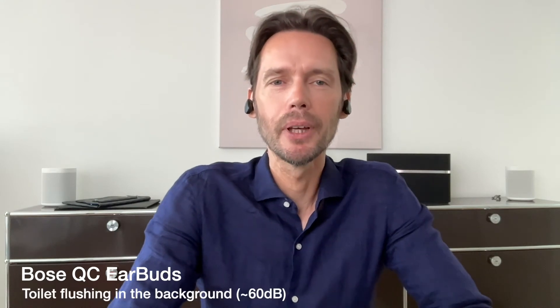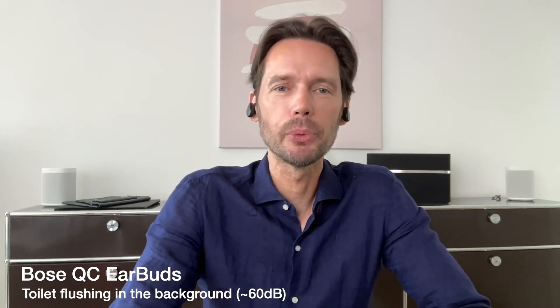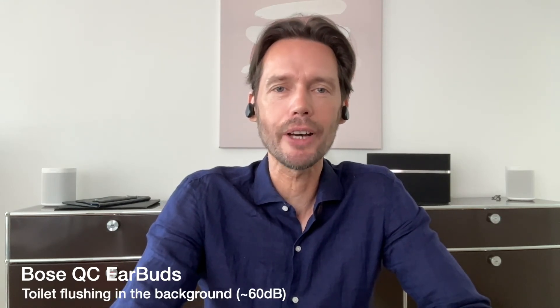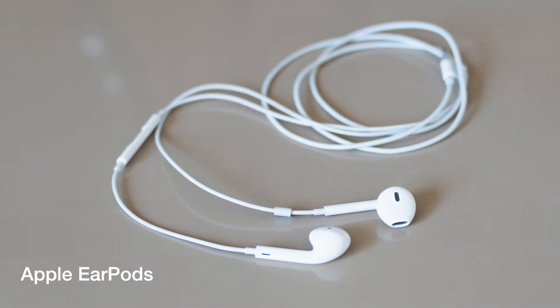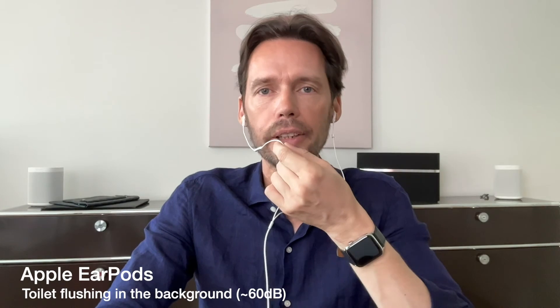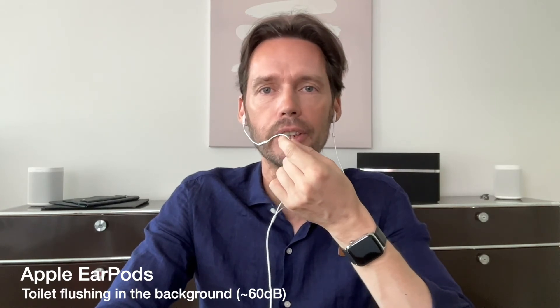Now the Bowers Quite Comfort with the toilet flushing in the background. These are the Apple EarPods with the toilet flushing in the background.